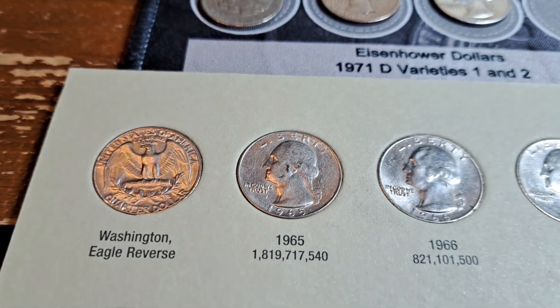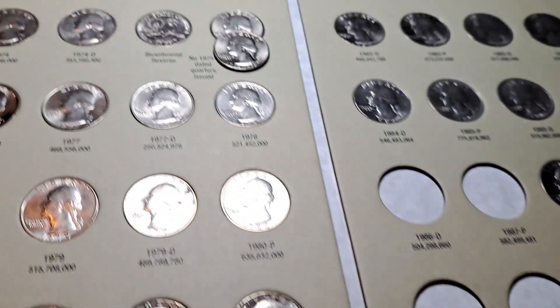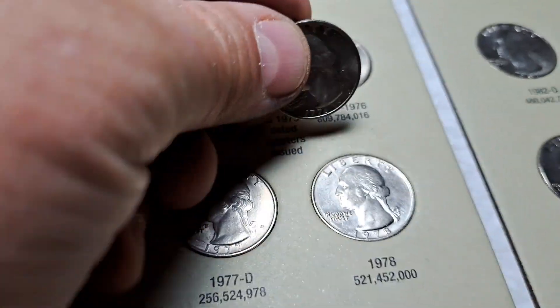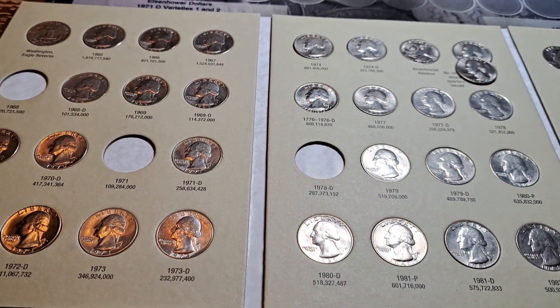Album number three will be our 1965 through 1987. We will have an upgrade — we are going to upgrade the Philadelphia Bicentennial with a much nicer one. Go ahead and swap that out and we will move to the next album.